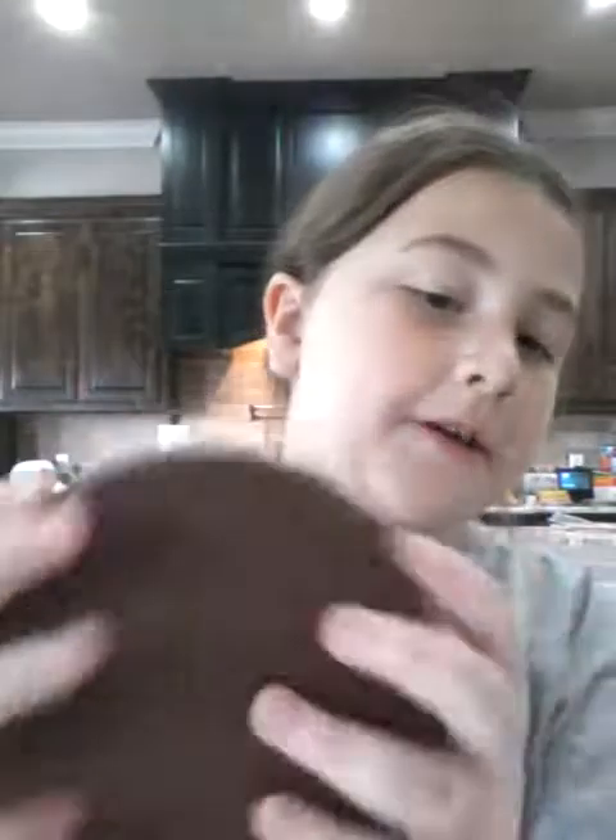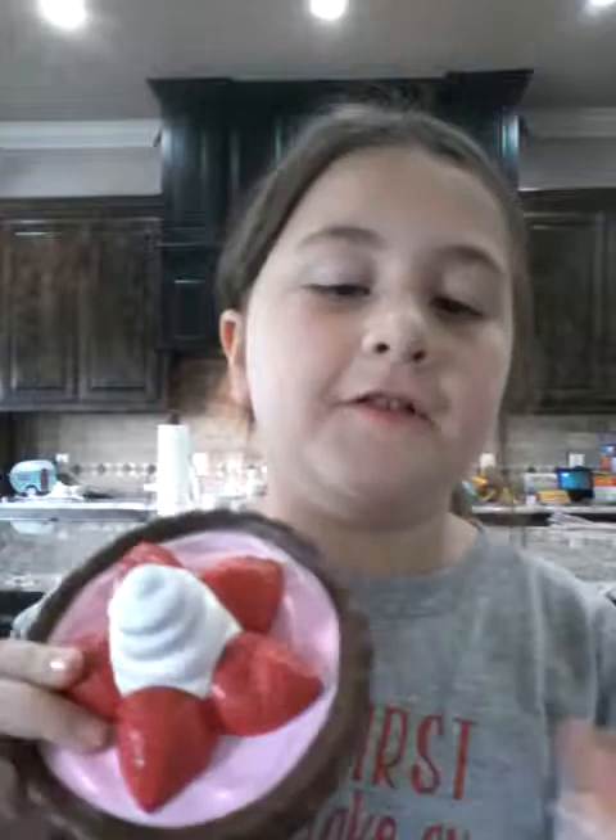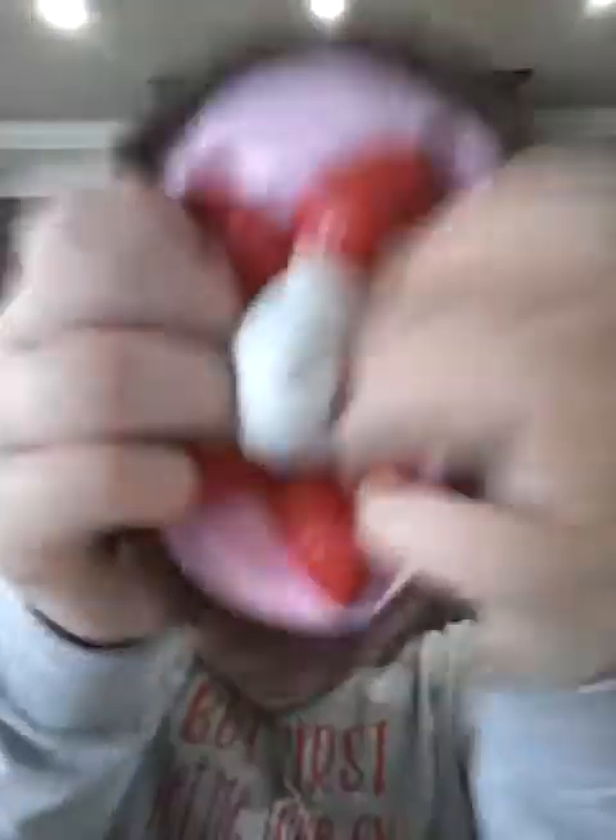This is my eighth favorite squishy — my cake. Well, it's not really a cake, but my favorite part of it is probably the yogurt and the strawberries. It's just really squishy. It's not that slow-rising — it's kind of hard. But I think this one was worth it because it was only seven dollars.